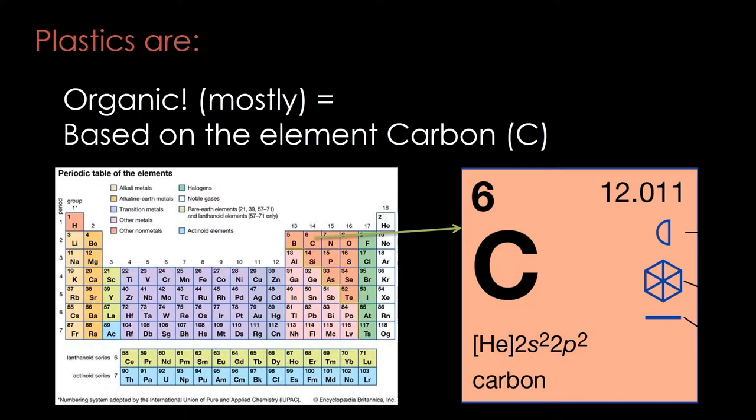Plastics are also polymers. Poly means multiple and mer means part or unit, so a polymer molecule is a long chain of repeating units. This type of structure has everything to do with the physical properties of plastics, such as high strength and low weight, flexibility, moldability, and even the transparency of some plastics.